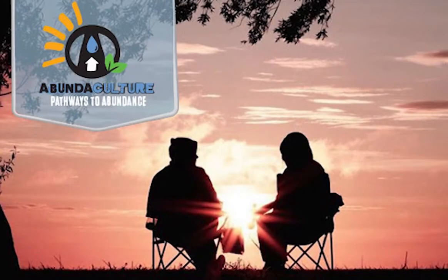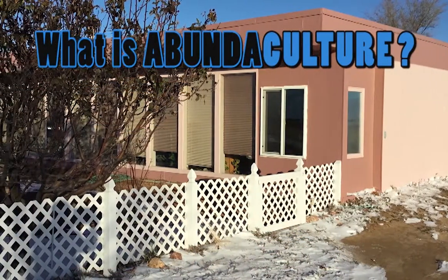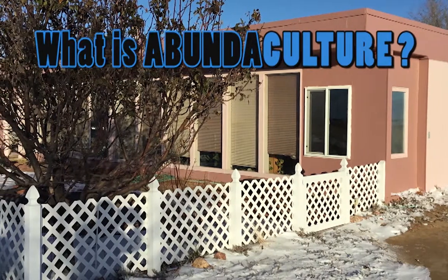Welcome to the Abundaculture channel. The Bible provides pathways to abundance. God is pleased when we succeed abundantly and share generously. Abundaculture uses the family homestead as a platform to provide five basic needs.